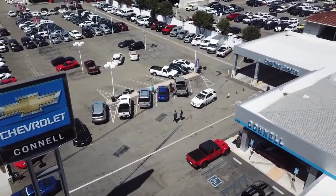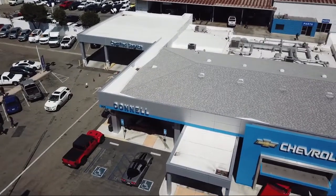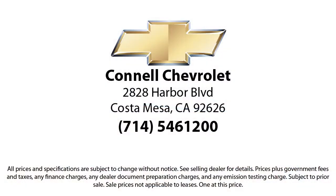And with hundreds of reviews giving us a 4.5 star rating, we think we're doing just that. So come see us today on our massive lot with over six acres of Chevrolets. Connell Chevrolet is located at 2828 Harbor Boulevard in Costa Mesa. We'll see you next time.